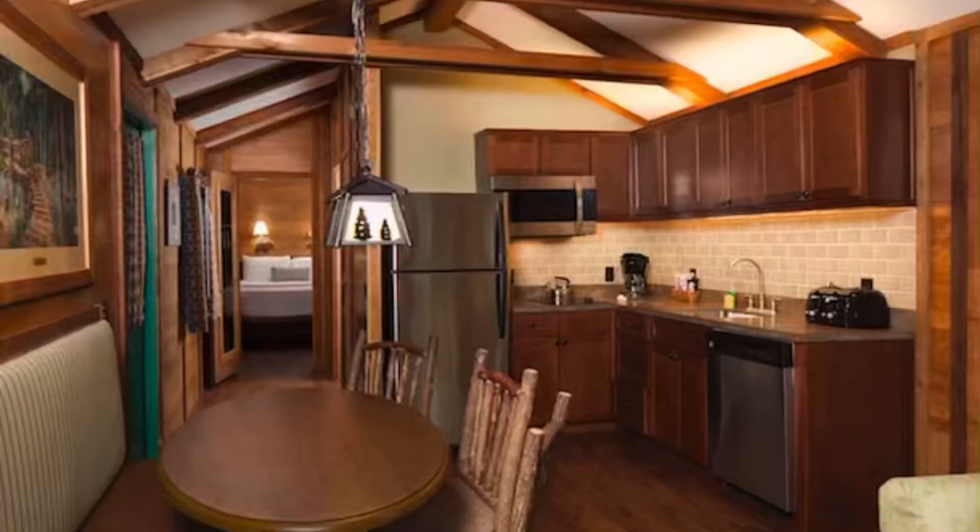Another option is the cabins at Fort Wilderness. We have not actually stayed at these, though I have looked into them several times. They're a really nice price, but I just felt like maybe it wasn't the right pick for us. Who knows — Art of Animation surprised us, so maybe one day we'll try these and love them too. They only have one bathroom, and that is something that's always deterred me a little. Having a bigger room but still only one bathroom made it a harder sale for me.